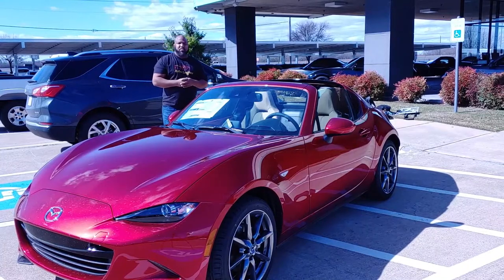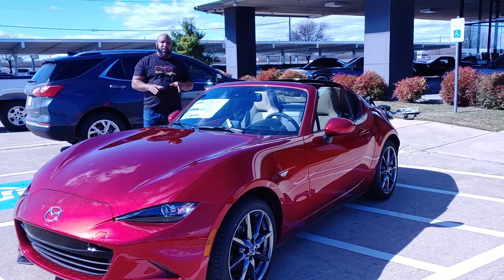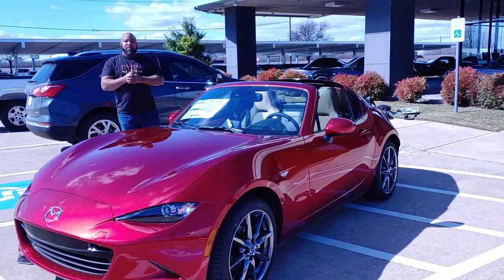What's up guys, before we get started, first of all I want to thank the almighty God for making this happen because without him none of this would be possible. I also want to give a special shout out to Wayne at El Dorado Mazda in McKinney, Texas for putting this all together for me — thank you man.